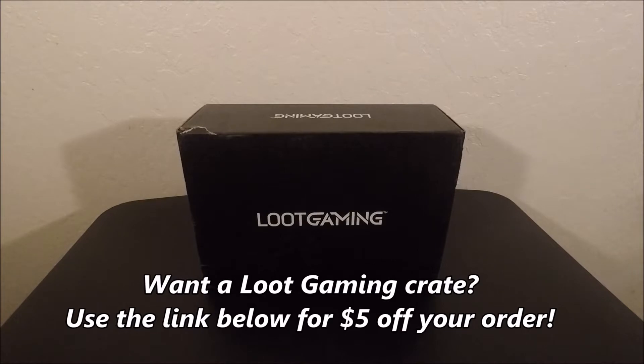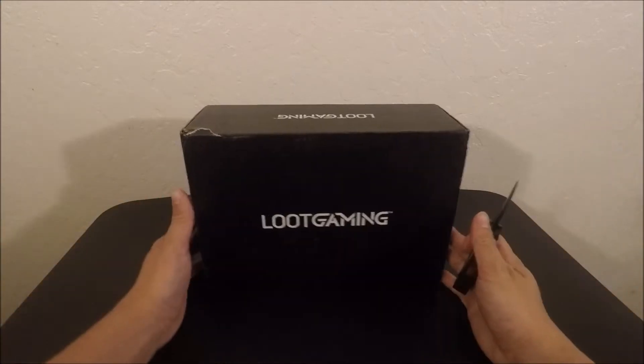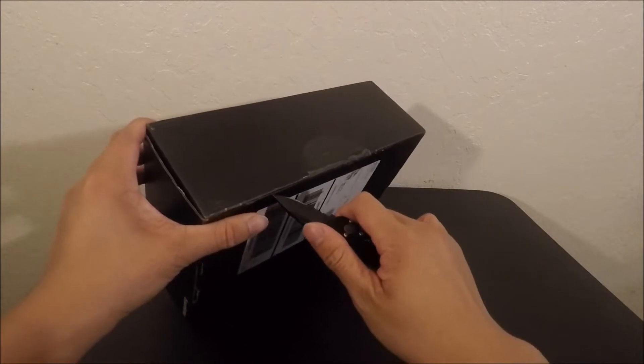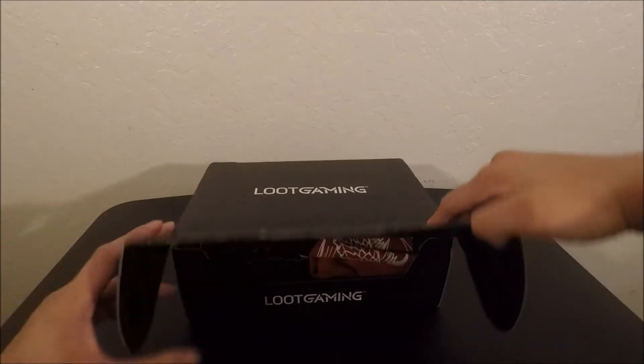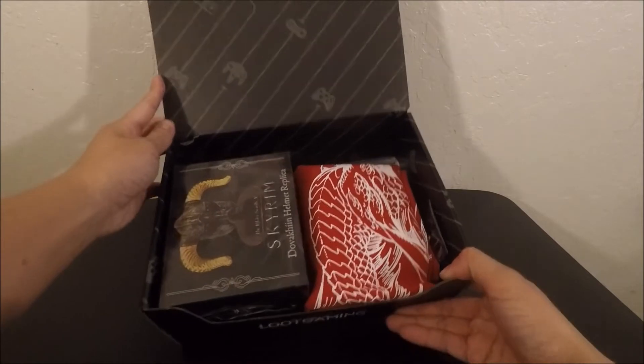Alright, what's up YouTube, thanks for stopping by. Let's just get right started into unboxing. I'm pretty sure this is the medieval crate for August. The one I previously unboxed was the metal crate, and people are saying that's the September crate. So if you want to see the September crate, go ahead and watch my previous video — this would be the medieval August crate for Loot Gaming.